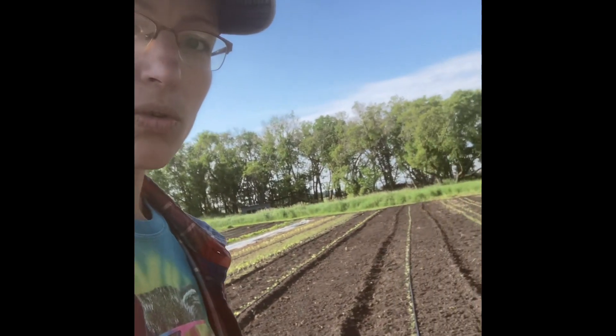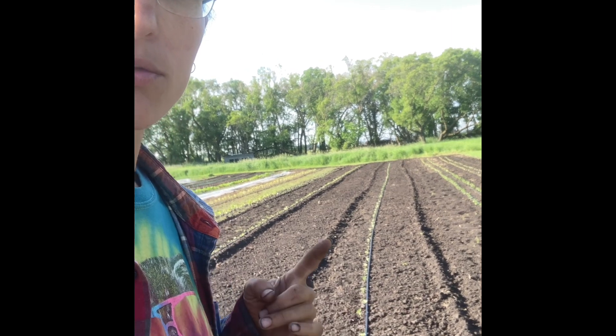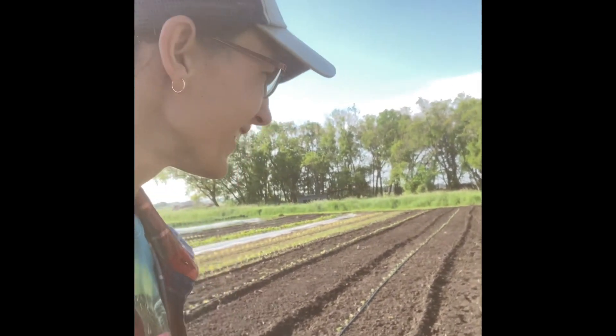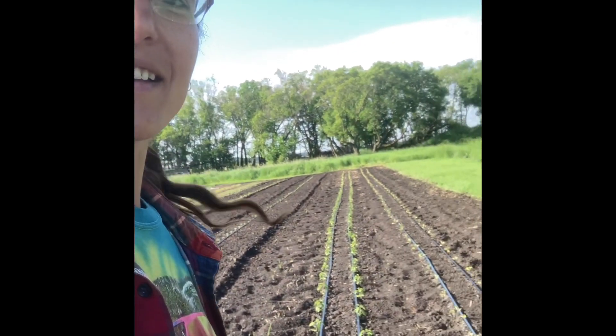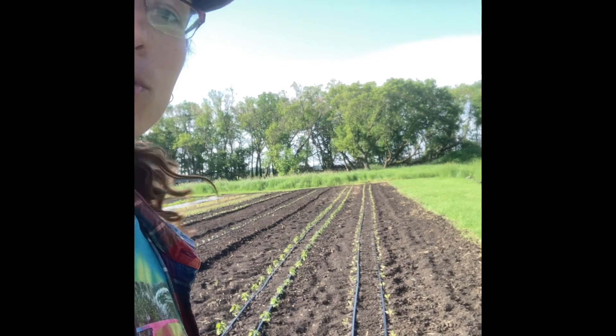This is a whole row of watermelon — I don't really know why, but hopefully they grow well. And two rows of peppers and two rows of eggplant.